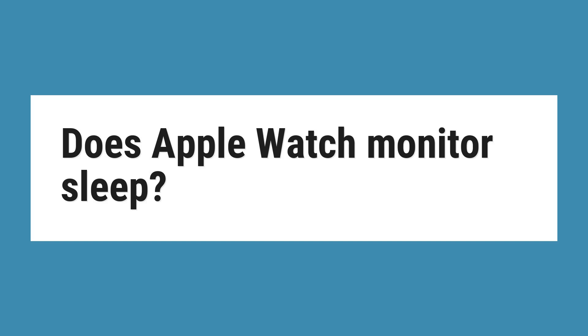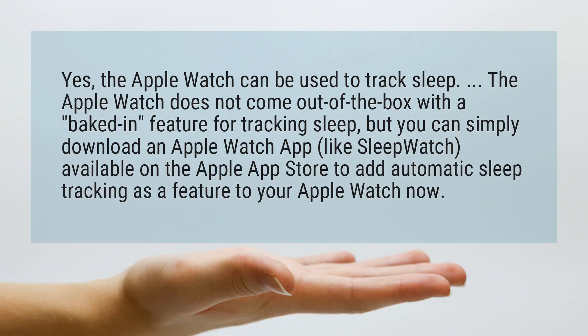Does Apple Watch Monitor Sleep? Yes, the Apple Watch can be used to track sleep. The Apple Watch does not come out of the box with a baked-in feature for tracking sleep, but you can simply download an Apple Watch app, like SleepWatch, available on the Apple App Store, to add automatic sleep tracking as a feature to your Apple Watch.